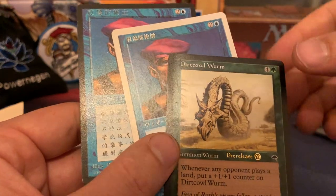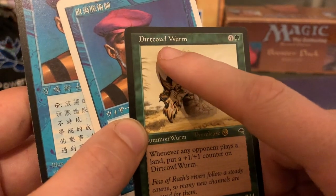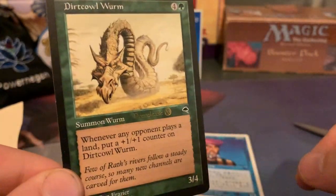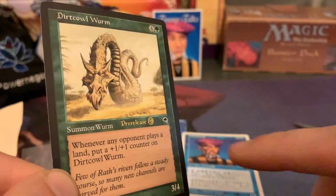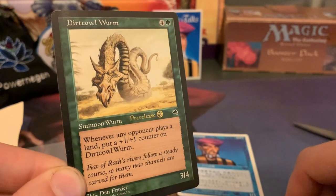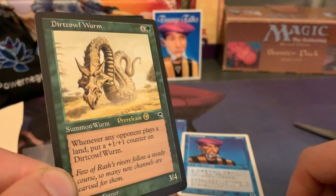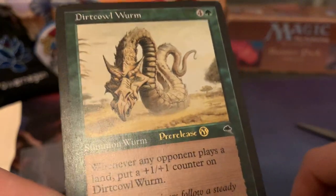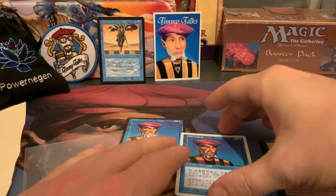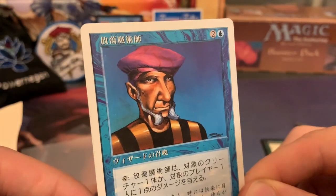And here's another card — oh, this is a new one for me. This is Dirtcowl Wurm from Weatherlight — a pre-release card! One green and four mana. I remember buying boosters of Weatherlight, but that was a while back. Look at that — this is a pre-release copy, very special. 'Whenever any opponent plays a land, put a +1/+1 counter on Dirtcowl Wurm.' Nice — this is kind of like a landfall mechanic before we had landfall. Wow, really nice. Petra, thank you so much for these cards, especially the Protocol Sorcerer which is completely new to my collection.